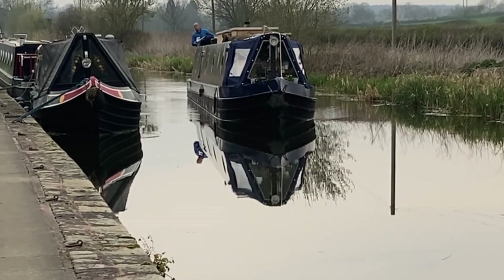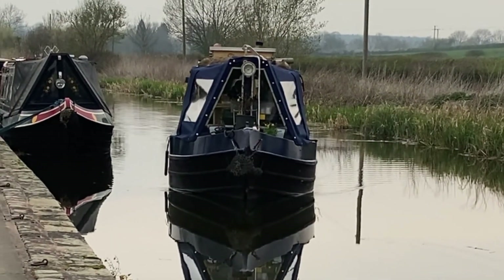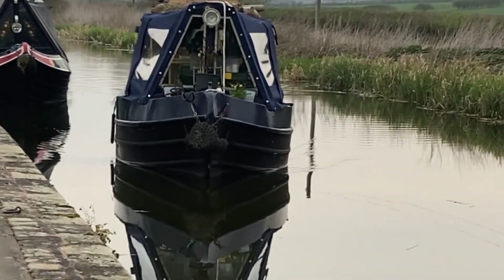This is Paul bringing the boat in to moor up at the end of the line of moored boats at the Retford and Worksop Boat Club. Our bow thrusters aren't working at the moment, so he does really well to manoeuvre the boat.